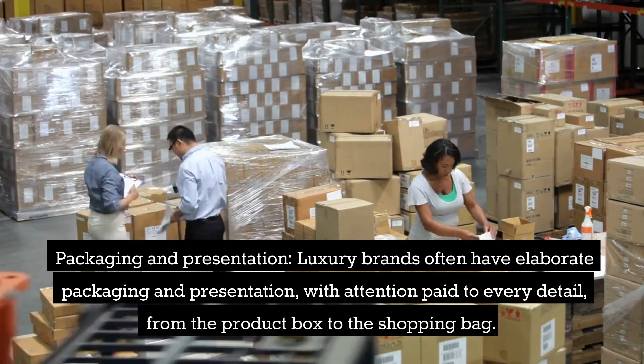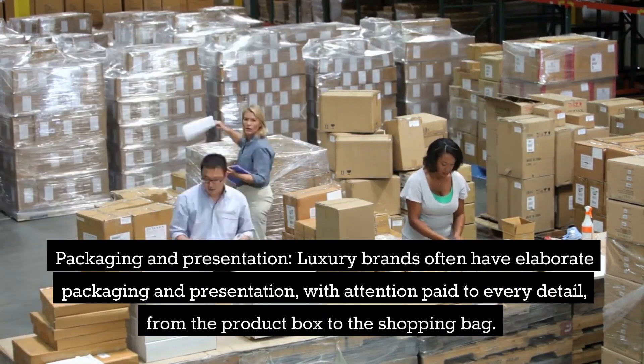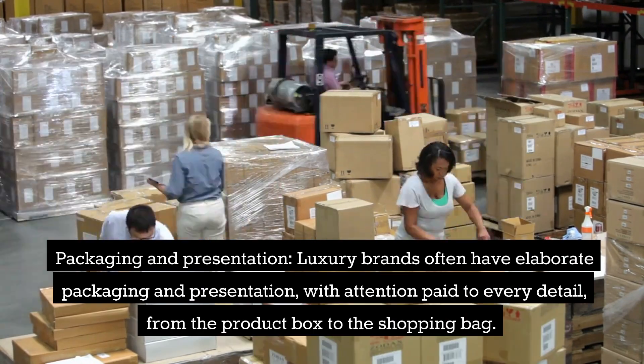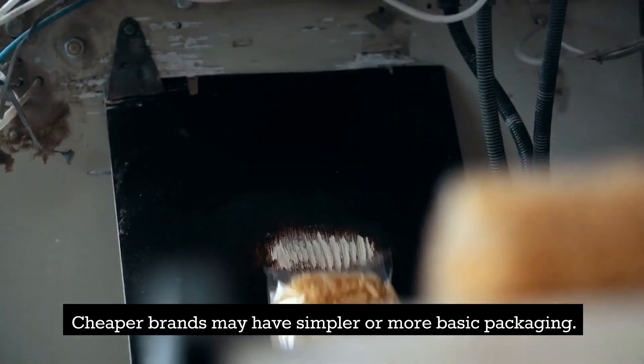Packaging and presentation: luxury brands often have elaborate packaging and presentation, with attention paid to every detail, from the product box to the shopping bag. Cheaper brands may have simpler or more basic packaging.